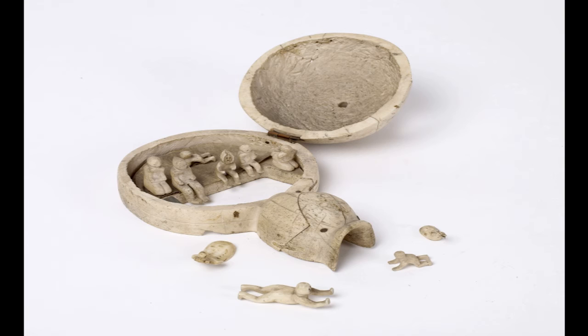We don't know why the igloo was made and we don't know how it came to be in the museum. Were the igloo and its inhabitants made as toys, as symbols of home, or as a trinket made for trade with whalers?